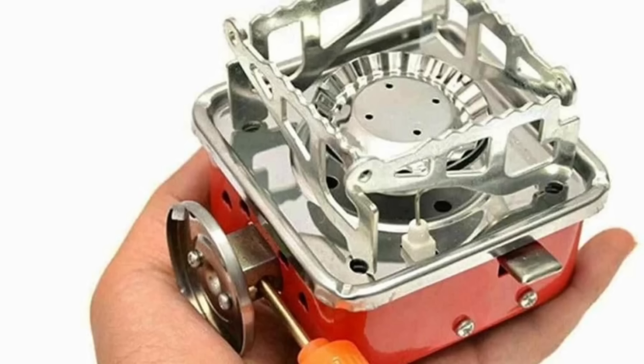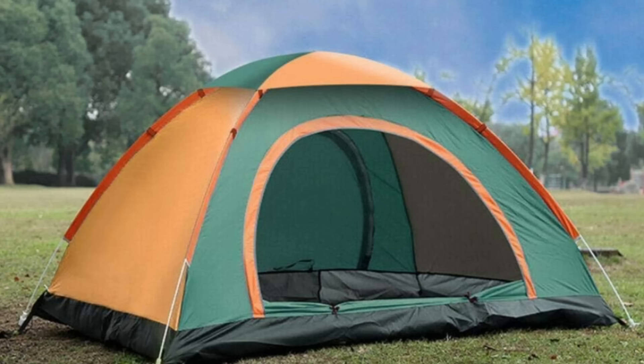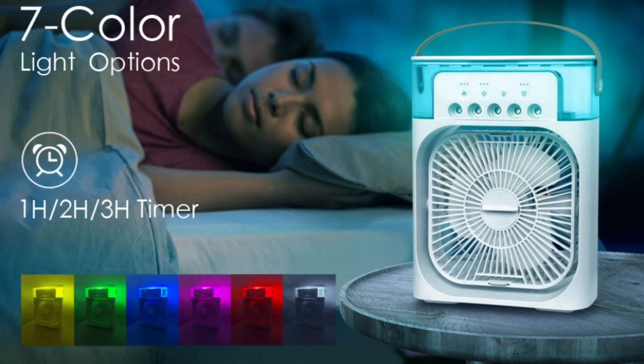In this video: mini portable stop, foldable table set, tent house, camping tent, portable food pump, mini portable cooler fan.